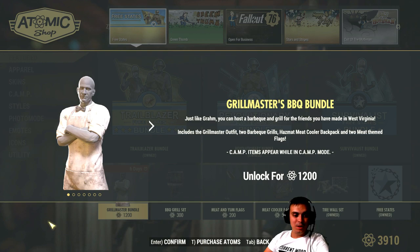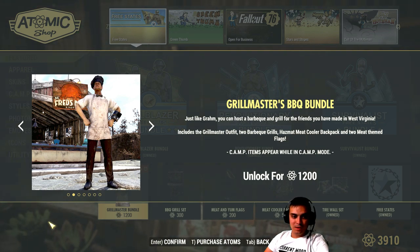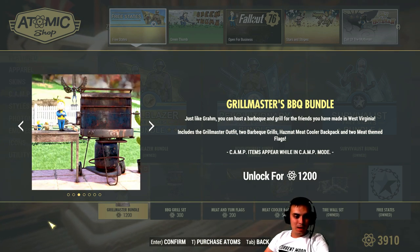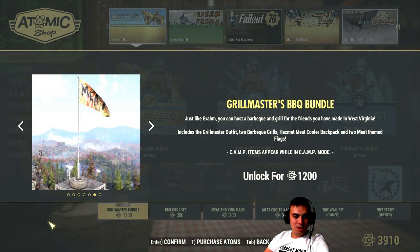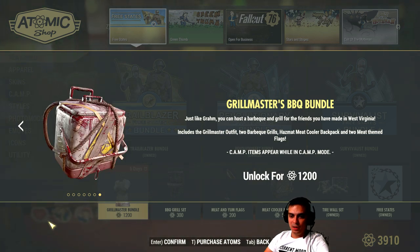Essentially we get this outfit right here with the chef hat - the Grill Master outfit, which I think goes with the black chef hat as well. Then we get two grill options, two flag options, and the Hazmat Meat Cooler backpack. That's what we get in the bundle.